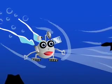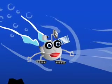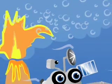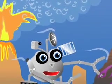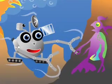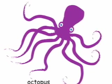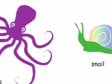He uses his jets to speed after it, but he soon loses sight of it. Proby is about to give up his search when a volcano erupts with a fire so bright that it shows the creature's hiding place. The purple life form has fins like a fish, tentacles like an octopus, and a hard shell like a snail.